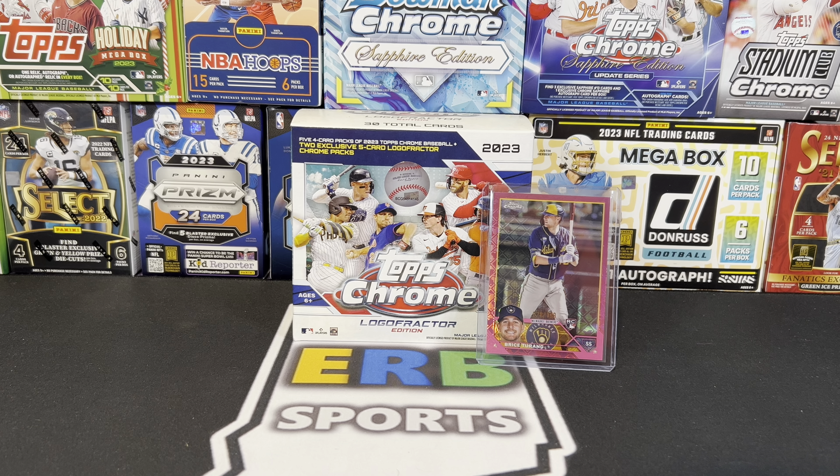Did Topps — or should I say Fanatics — learn a lesson here, or do they just not care? It'll sit there and none of the breakers are going to go after it because right now they're going after Wemby Mercury boxes or other releases more in tune with what their audience is opening — basketball season, football season — and baseball just gets left by the wayside. With Topps Update coming, people are waiting to spend their money there. They don't want to spend it on Logo Fractor without Paul Skenes, and certainly not at $110 a box.